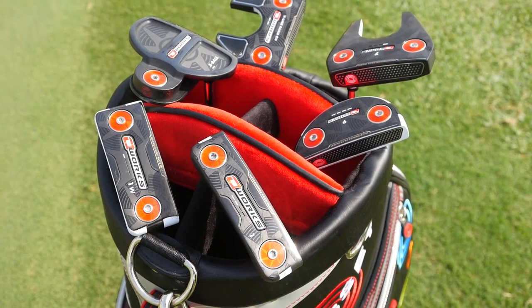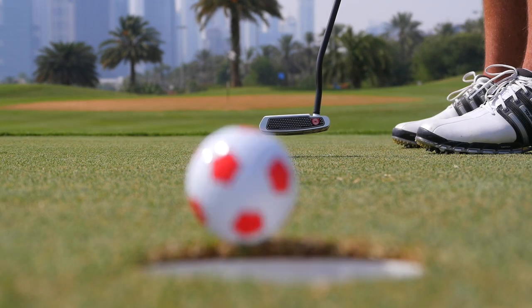Thanks very much for watching. I'm sure I'm going to see you soon on the putting green to try out the new O-Works putters. They are fantastic — they really benefit your golf game and I'm sure you're going to have a good time with them.